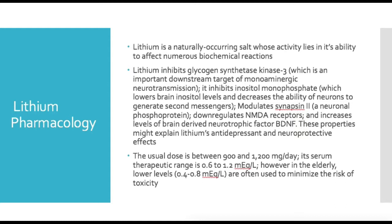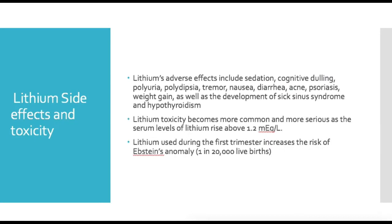Lithium has many adverse effects including sedation, cognitive dulling, polyuria, polydipsia, tremor, nausea, diarrhea, acne, psoriasis, weight gain, as well as the development of sick sinus syndrome and hypothyroidism.